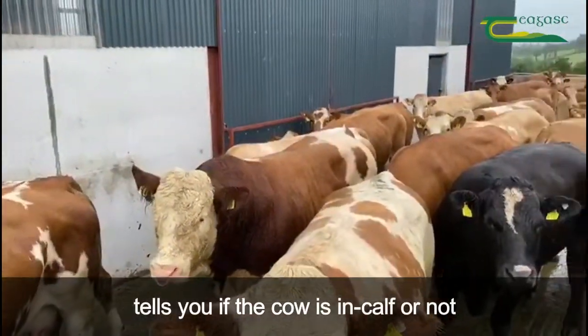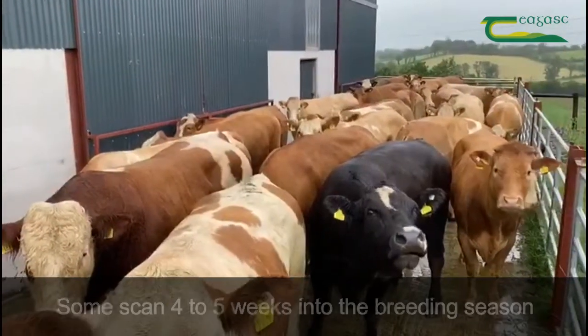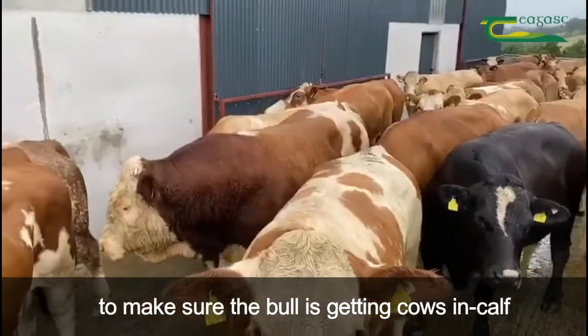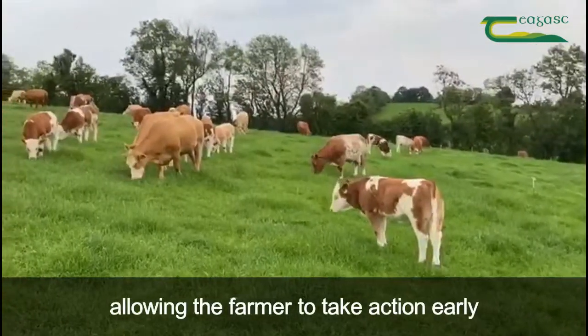Scanning will basically tell you if the cow is in calf or not. Some farmers scan 4 to 5 weeks into the breeding season to make sure the bull is getting cows in calf. This early scan can also detect any problematic cows and allow the farmer to take action early.